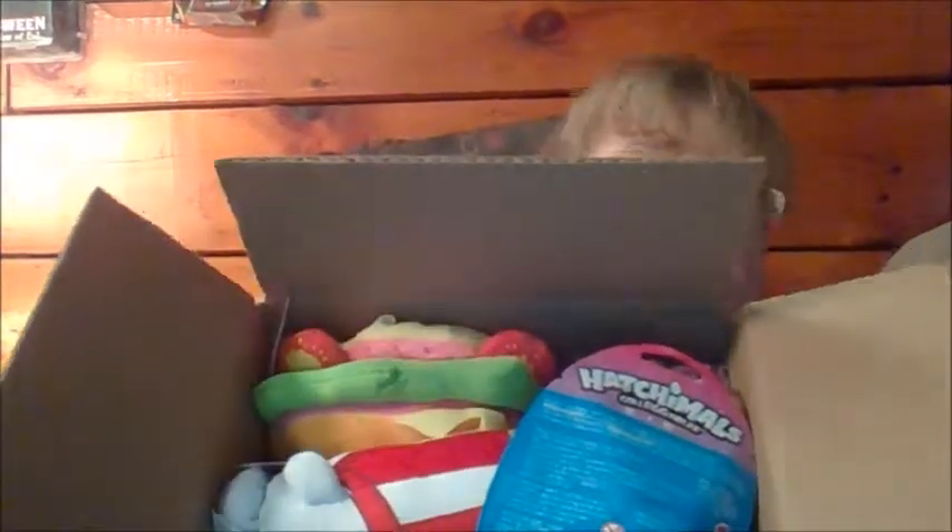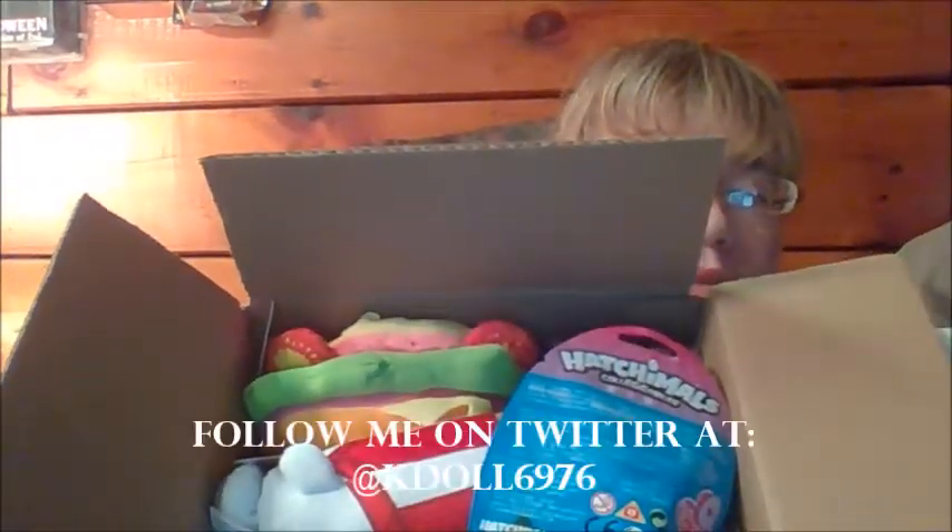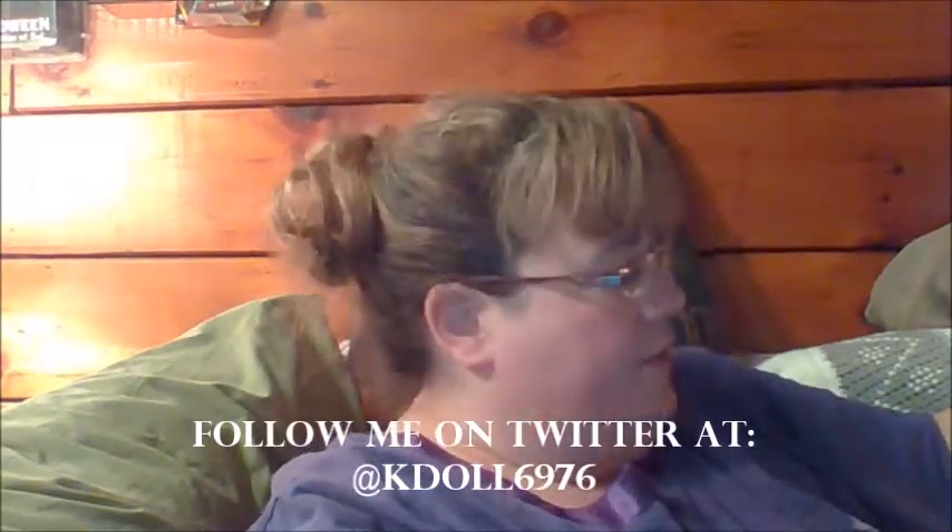This was a giveaway video. So as you remember, this was the magical box and as you can see, it is stuffed. Let me open it — it is stuffed full of stuff. So let me show you guys what all I'm including in this giveaway.